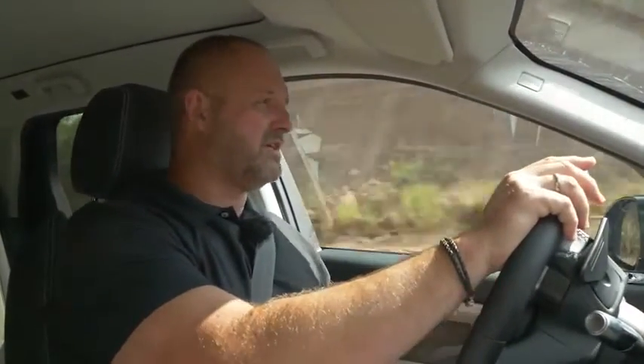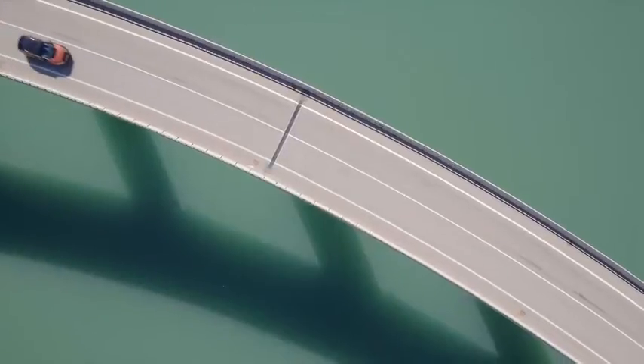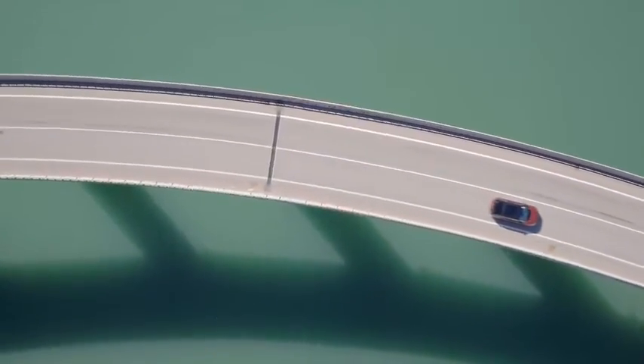You can of course order a lot more, like rear cross traffic alert, adaptive cruise control, park assist, and more — so you can configure the car the way you want.